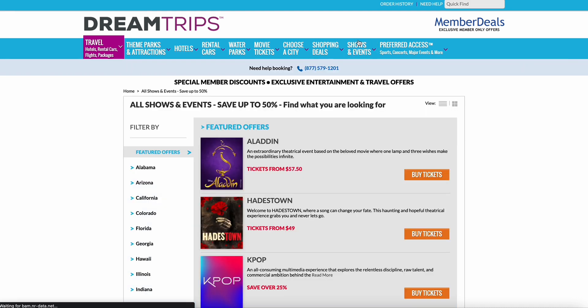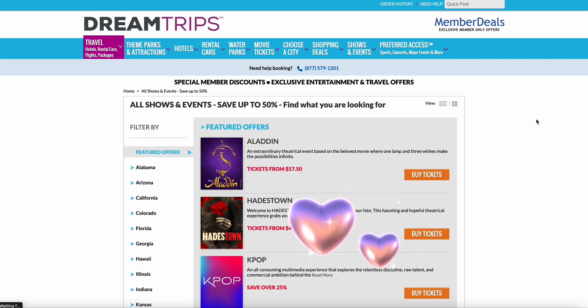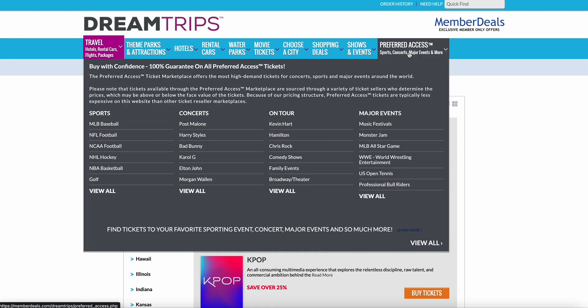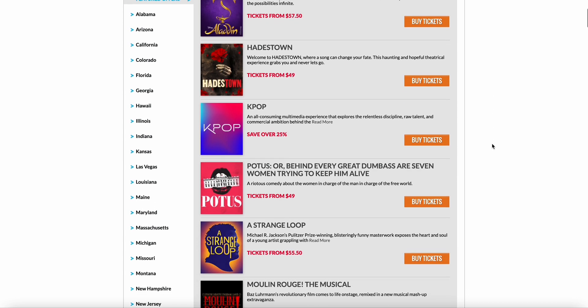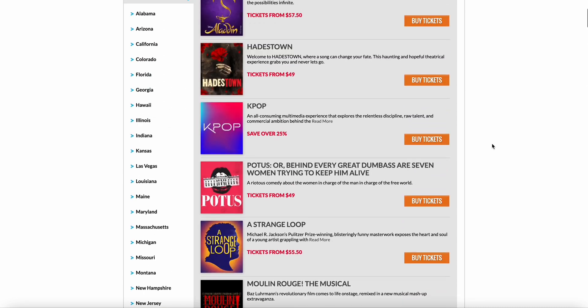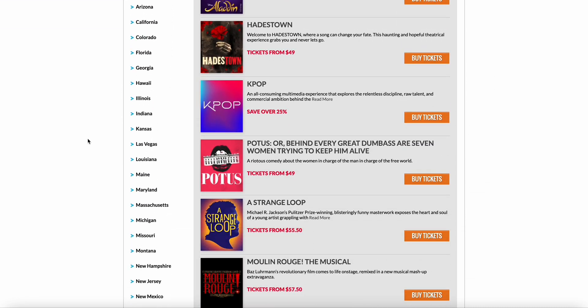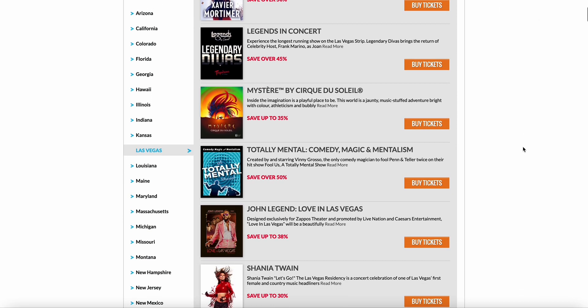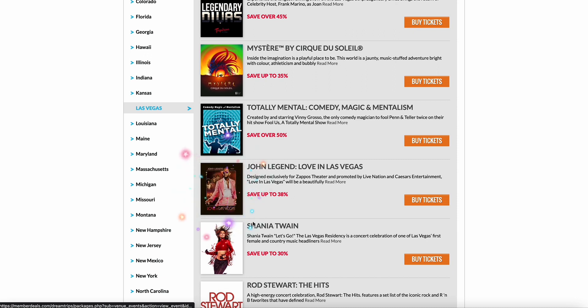Here's another cool one — shows and events. Think about different shows you want to go to, like Aladdin, Lion King New York, Blue Man Group in Las Vegas. I don't know another booking portal that actually lets you book events and shows. If someone like Beyoncé or Jay-Z is coming to town, you can type that in and book it right through your booking portal, filtering by state and city.